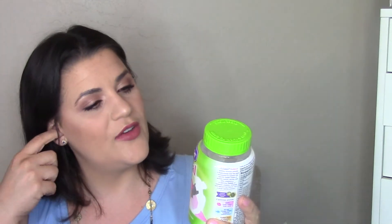Vitafusion prenatal gummies — I go through these every 45 days, so every other empties video I have one. These have DHA, folic acid, and multivitamin in natural lemon and raspberry flavors. I love them and I take them every day.